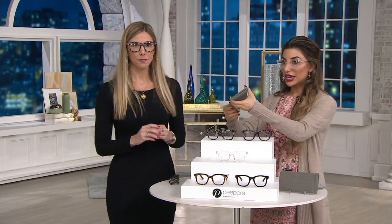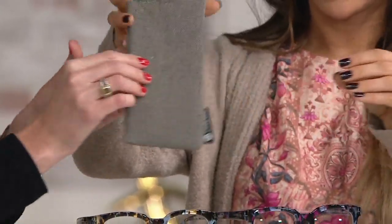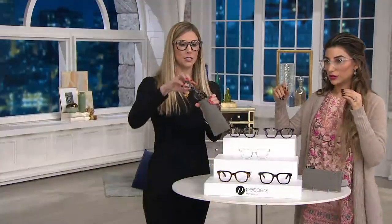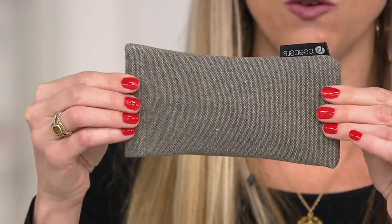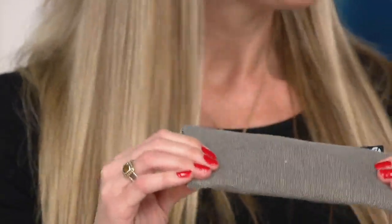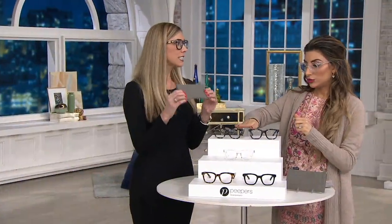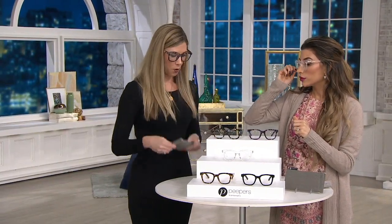You do get this case included. We call this a squeezer case — it's soft and flexible. I'm going to put a pair of glasses in it so you can see. Look how thin that is — thin, lightweight. You've got the squeezer for protection. Much better than a hard case, and it gives extra protection in your handbag, in the car, wherever you are.